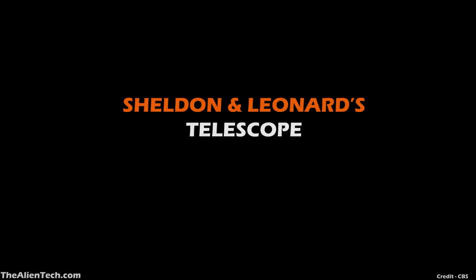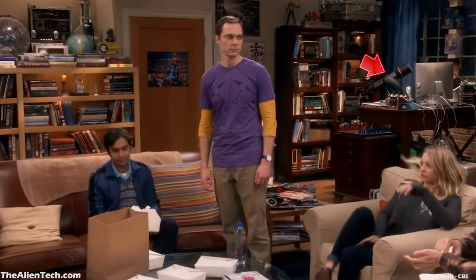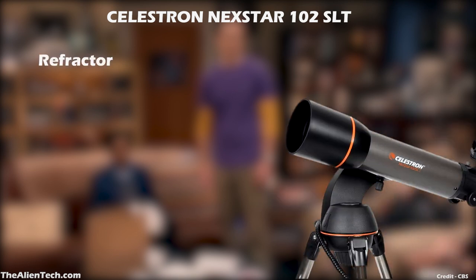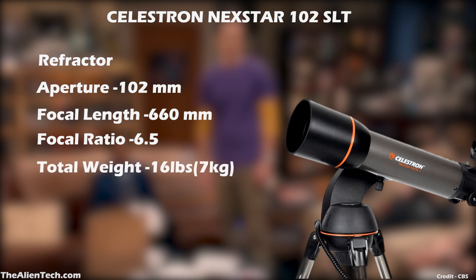Sheldon and Leonard's Telescope. Sheldon and Leonard live together in the same apartment, and you can see their telescope in the background in all the living room scenes. The telescope Sheldon and Leonard have is the Celestron Nexstar 102 SLT. This is a refractor-type telescope. It has an aperture of 102 mm, a focal length of 660 mm, and a focal ratio of 6.5. The total weight of this telescope is 16 pounds, or around 7 kg. The refractor telescope gives clear and crisp images and doesn't suffer from chromatic aberrations.